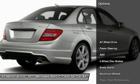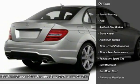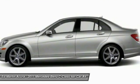Here are some of this vehicle's great options: keyless entry, steering wheel audio controls, anti-lock braking system, all-wheel drive, power passenger seat, and traction control.